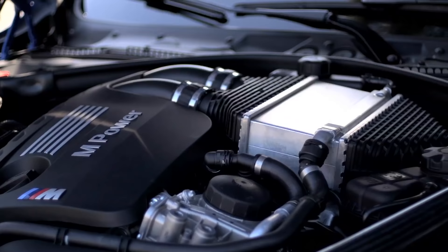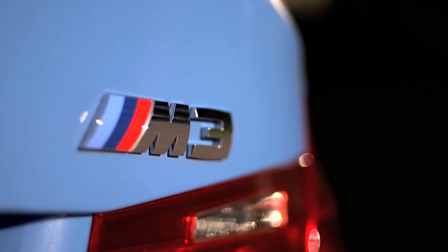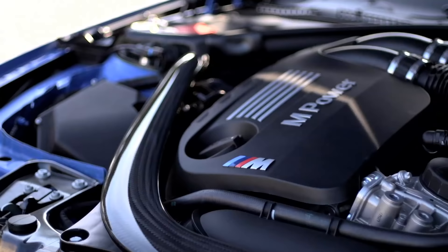Power comes from a 3.0-litre twin-turbocharged straight six, producing 425 horsepower. And the important bit is 406 foot-pounds of torque from under 2,000 RPM.